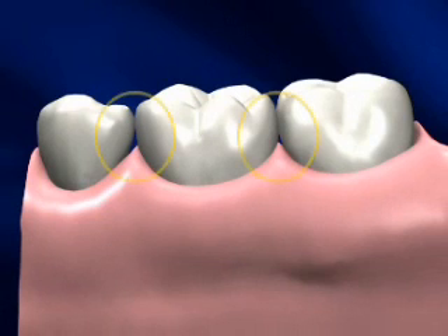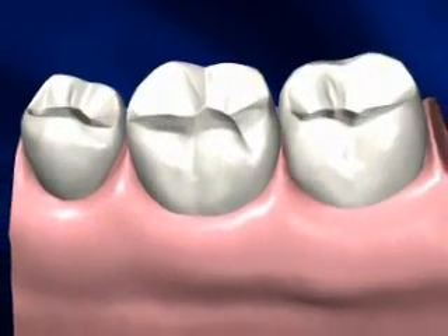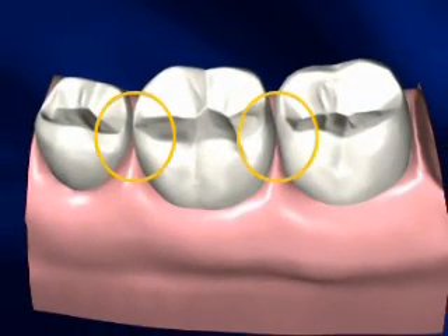Cavities usually develop because of improper cleaning of those hard-to-get-to places that normally need flossing. By their nature, these places are also the hard-to-see places in your mouth, so the cavities are often not easily visible.